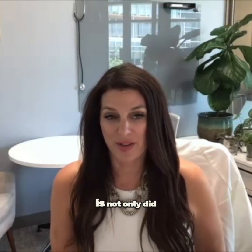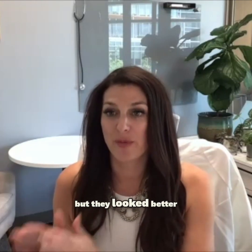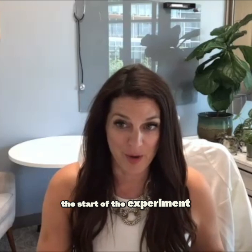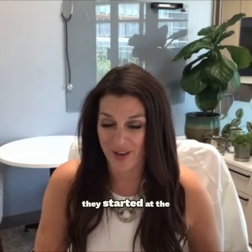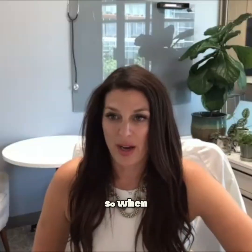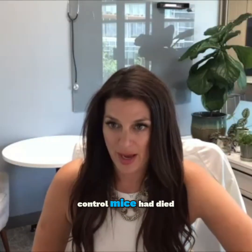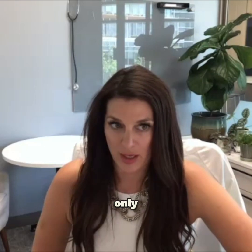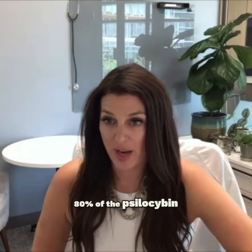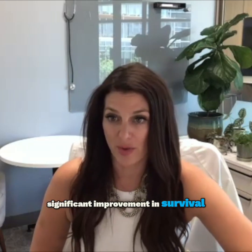That's the craziest part — not only did they look better than the vehicle mice, but they looked better than they looked at the start of the experiment. So younger than when they started, at the end of this experiment, 10 months later. When 50% of the control mice had died, only 80% of the psilocybin mice were still alive, so there was a significant improvement in survival.